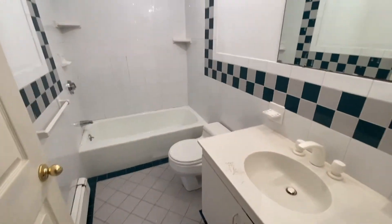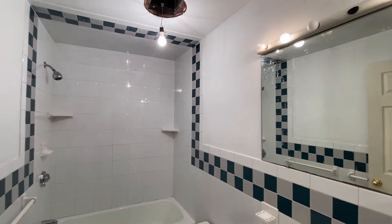Nice big bathroom getting some updates. And there's a pantry.